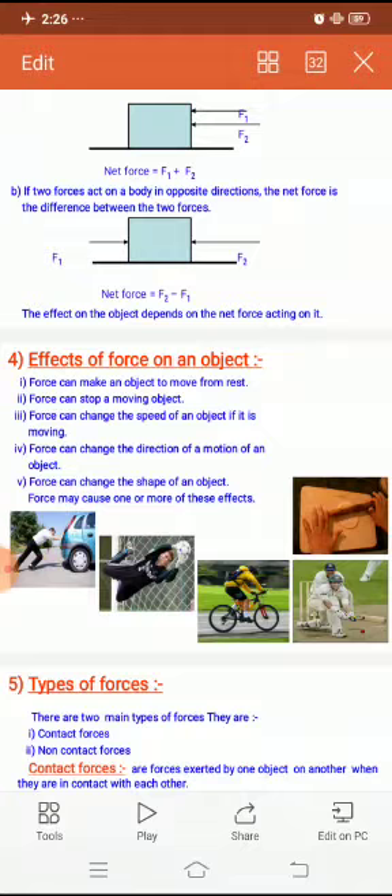Another example: while kneading a lump of dough on a plate — if you keep a lump of chapati dough on a plate and press it, the shape of the dough will change. This is one more example of a change in the shape of an object when you apply force on it.